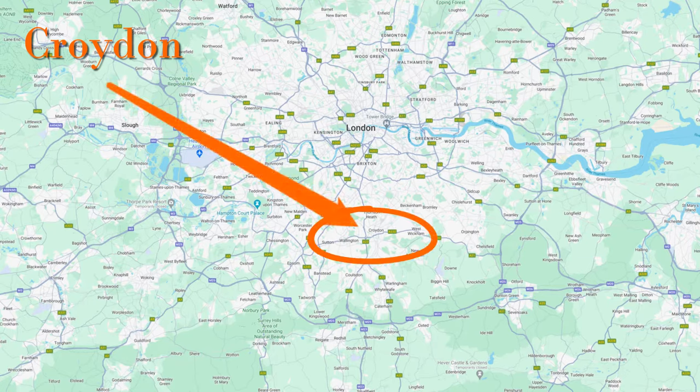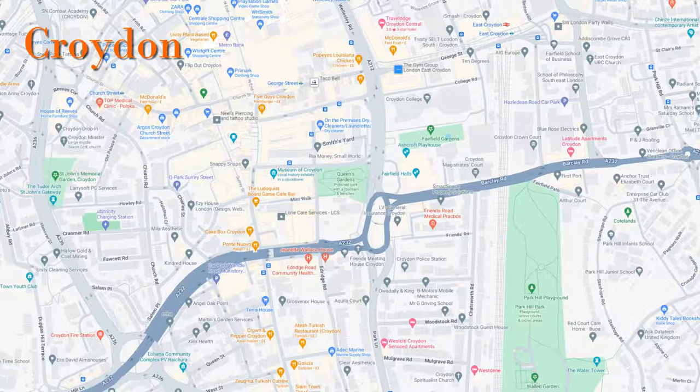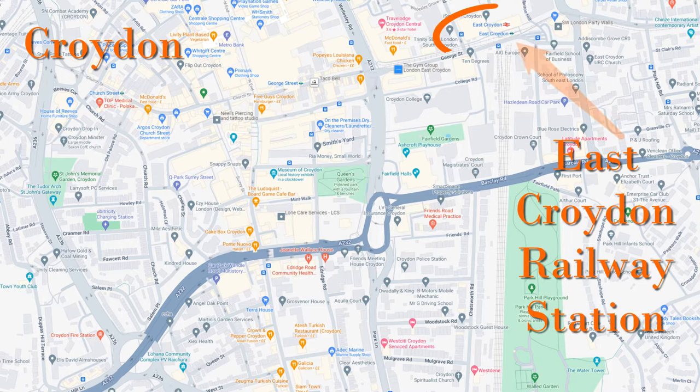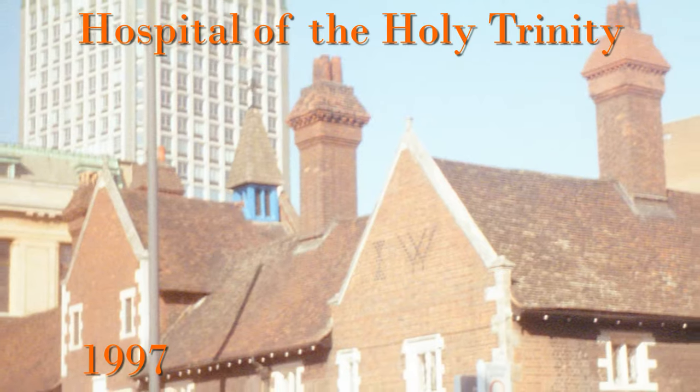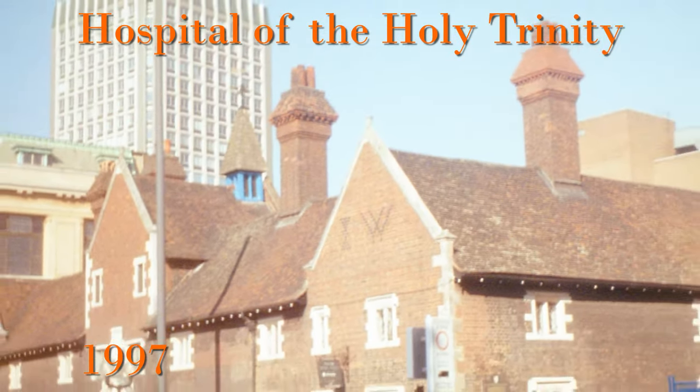Croydon is located here in South London. For reference, looking at a map, this is where East Croydon station is, and these are the locations we're looking at.